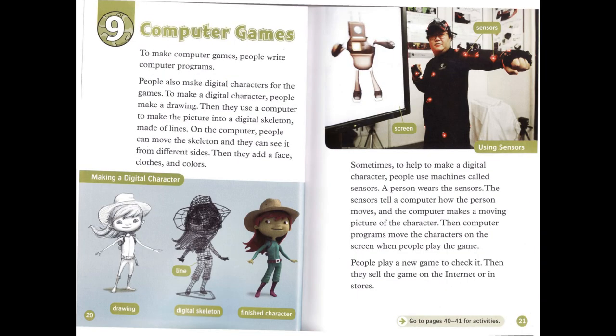Chapter 9: Computer Games. To make computer games, people write computer programs. People also make digital characters for the games. To make a digital character, people make a drawing. Then they use a computer to make the picture into a digital skeleton made of lines.